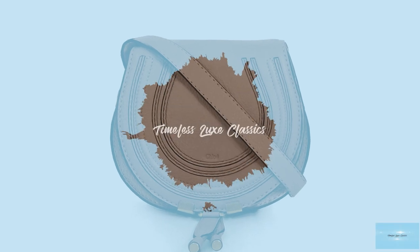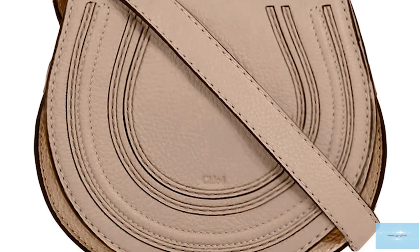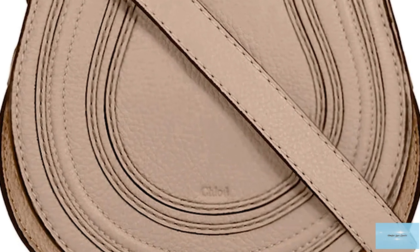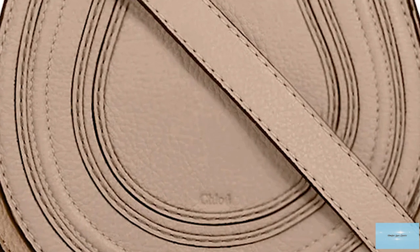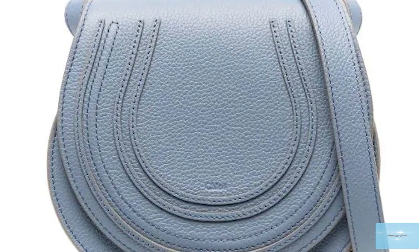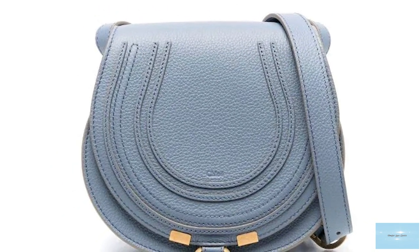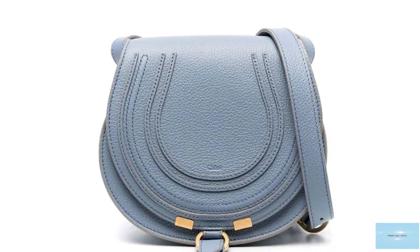Chloé has produced some iconic bags over the years and one that continues to turn heads is the Marcy Saddle Bag. The Chloé Marcy Saddle was launched in 2009 under former creative director Hannah McGibbon. The Chloé Marcy Saddle Bag is a classic from the Chloé Fashion House.